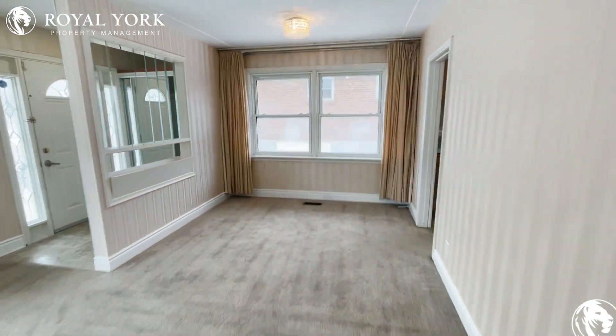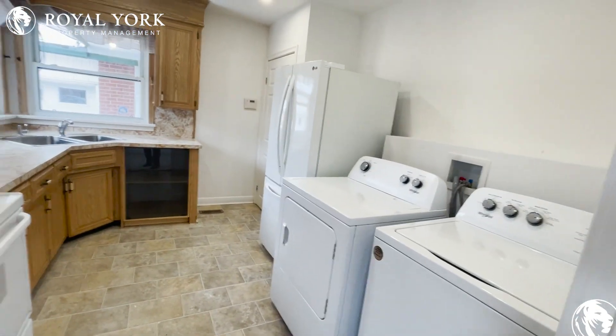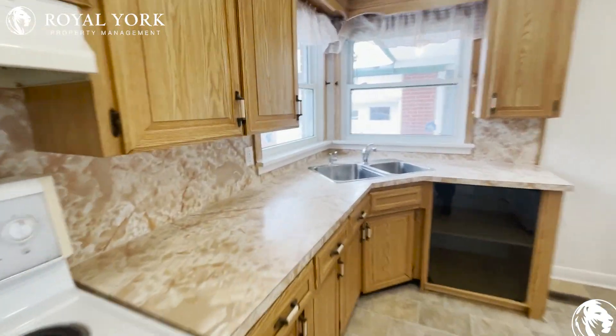From right where the dining table would be, you do have access to your kitchen and your laundry. You have all upgraded machines and a brand new fridge — absolutely stunning.